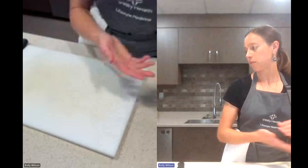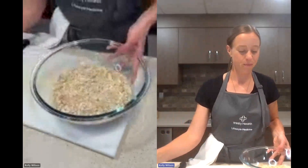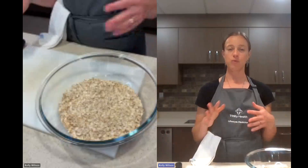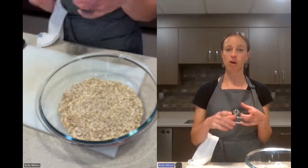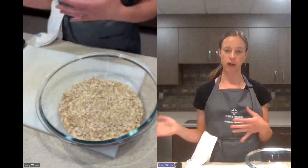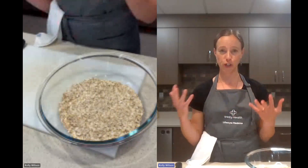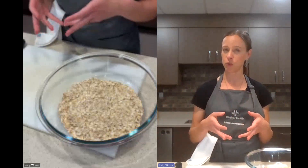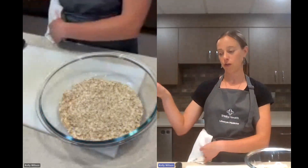Recipe number three — these are our pumpkin oat energy bites, one of my favorites because they're very tasty. This is a great recipe for a dessert and also for replacing some of the processed protein or energy bars that you might buy, because you can make a batch of it. The batch we're going to make tonight makes about 30 energy bites. You can roll them up and freeze them — they'll keep for a few weeks. This is a nice make-on-the-weekend kind of recipe to give you snacks throughout the week and for future weeks ahead.